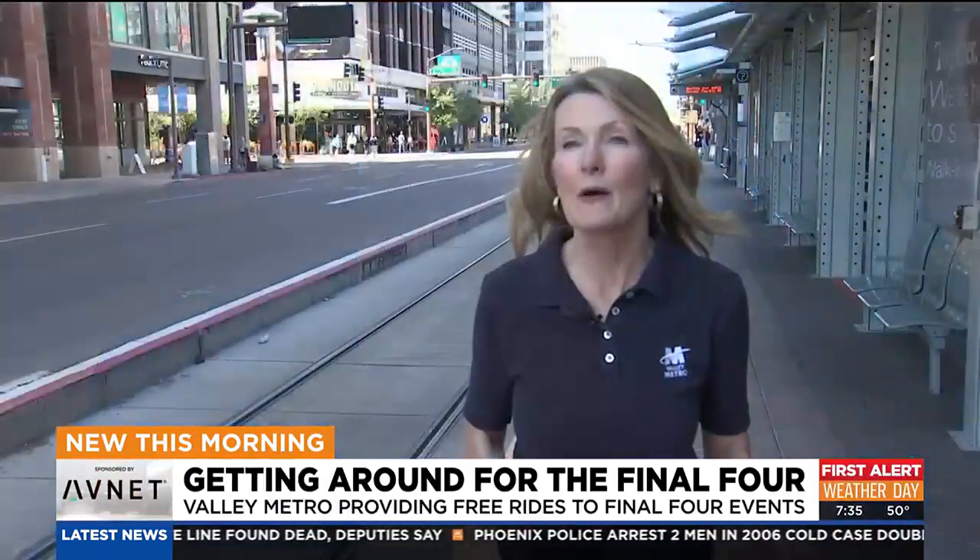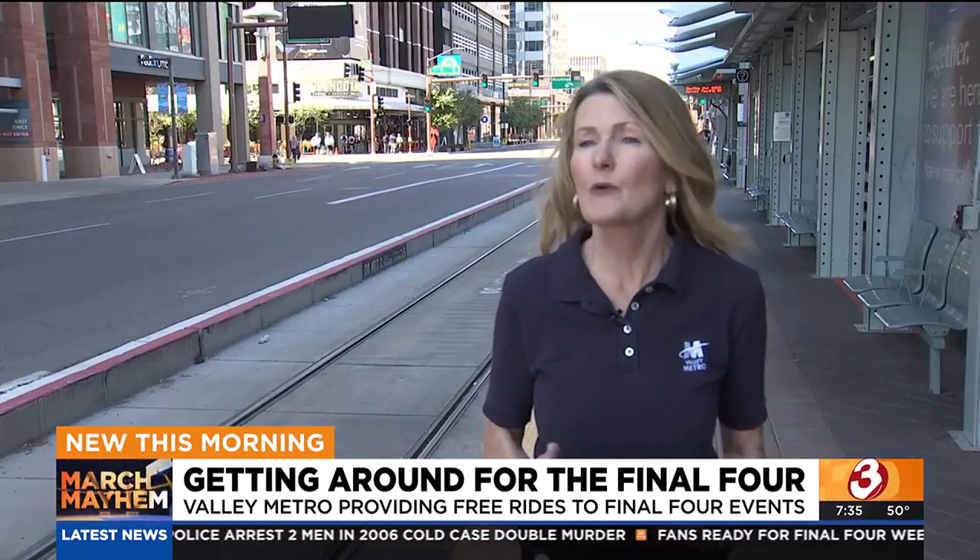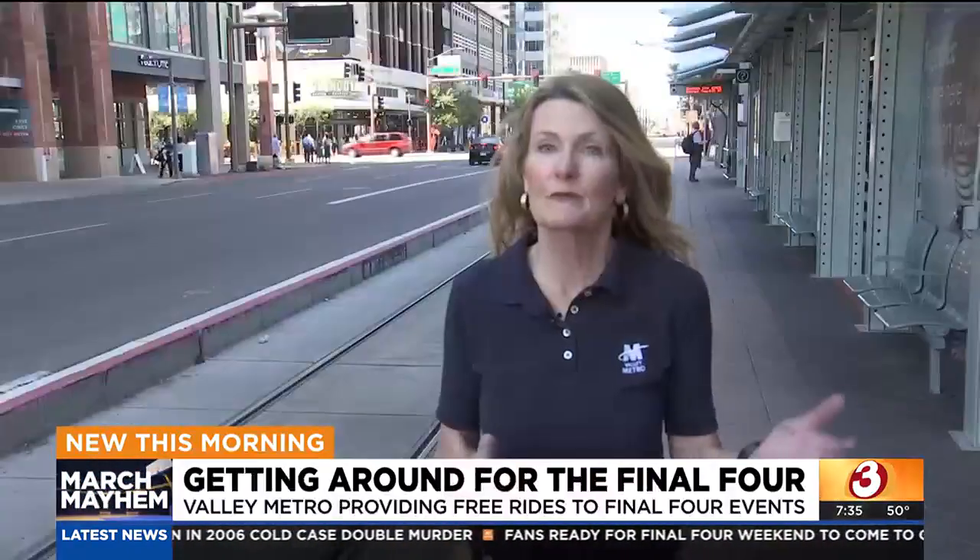We all know how expensive parking is, and we know how expensive it can be to take a rideshare service. You can park for free at a park and ride, or you can get dropped off at a park and ride.